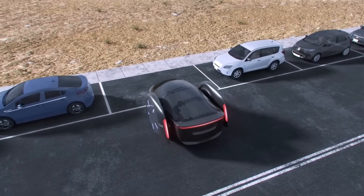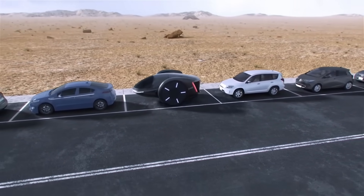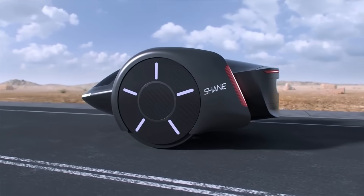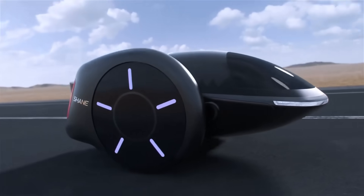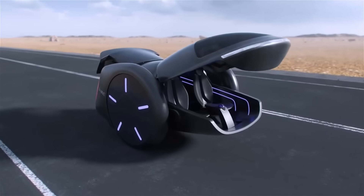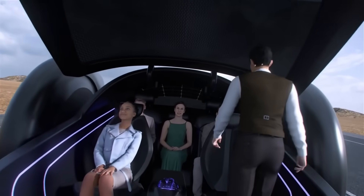Shane is also equipped with regenerative shocks, which convert damping energy into electricity to charge the battery. In addition to having a futuristic and streamlined appearance, Shane was developed to be both practical and efficient for use on highways and in urban areas. Some believe it was the first parallel two-wheeled car in the history of automobiles. Chen is looking for collaborators to help make his idea a reality.